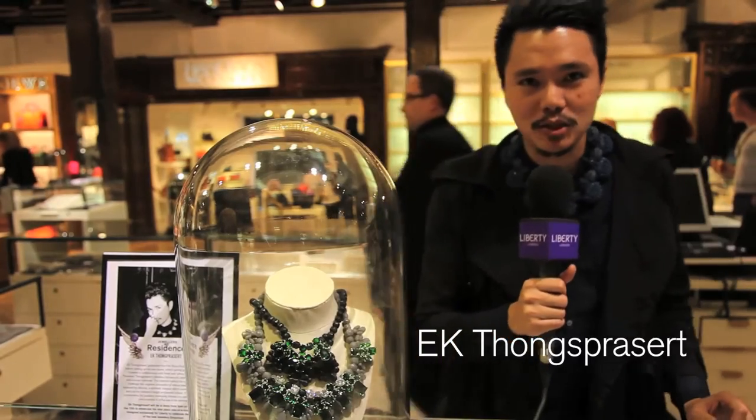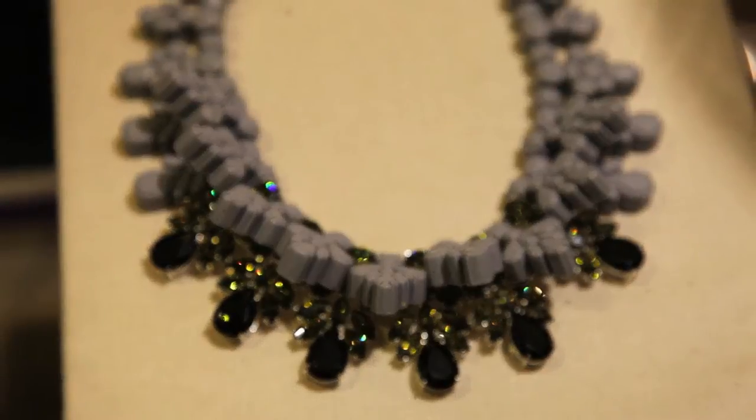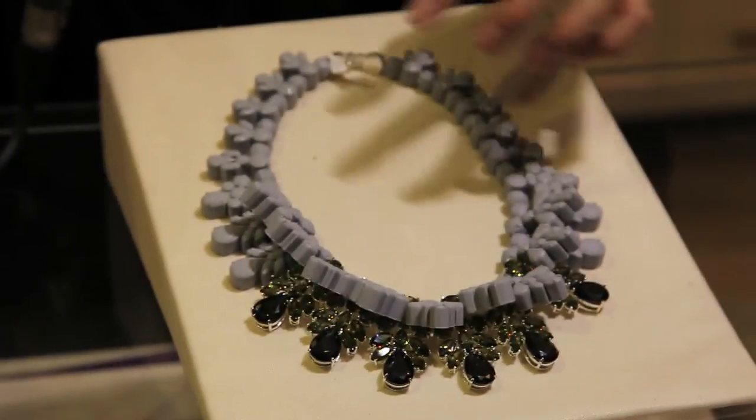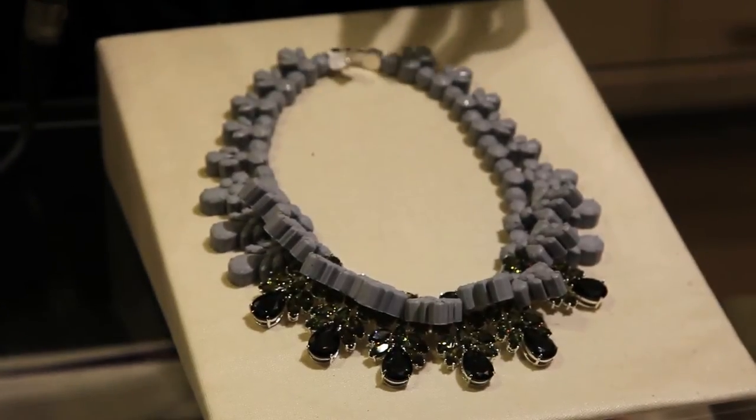My name is Ag Tom Brasad and I'm here for the Liberty Jewelry event. This is a special color mixed between the lilac and multi-olive cubic zirconium. I think the color combination is super nice.